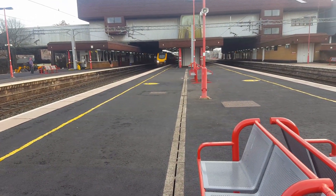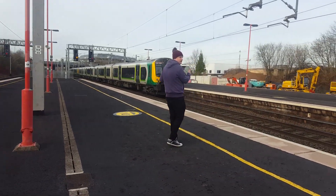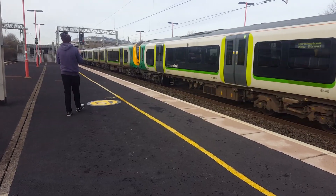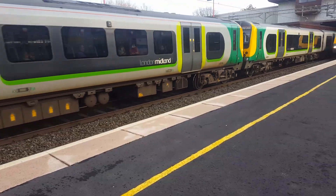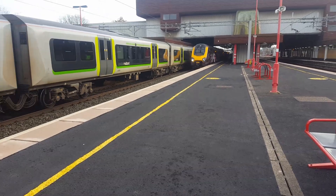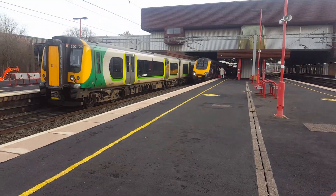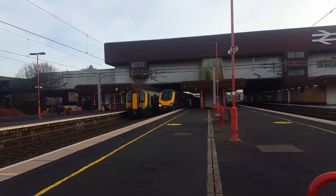Arriving now is going to be the 1354 London Midland service somewhere — with 208 on the front. That is off to London Euston — I think, give or take — Old Hampton... London. That is off to London Euston and 106 on the rear.